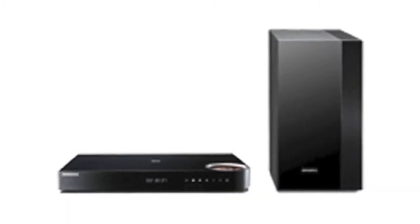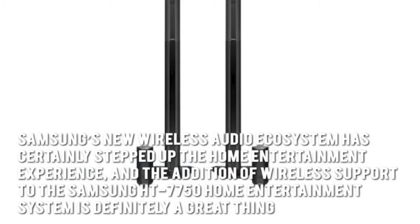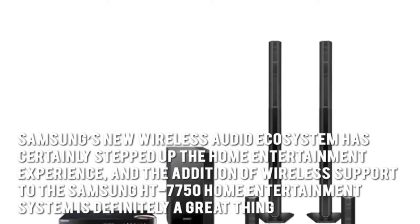Now let's have a look at some of the main positive aspects. Samsung's new wireless audio ecosystem has certainly stepped up the home entertainment experience, and the addition of wireless support to the Samsung HT7750 Home Entertainment System is definitely a great thing.